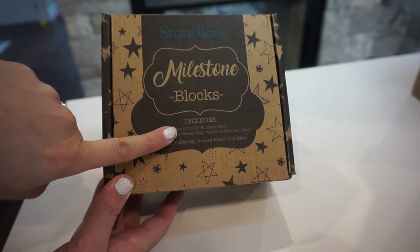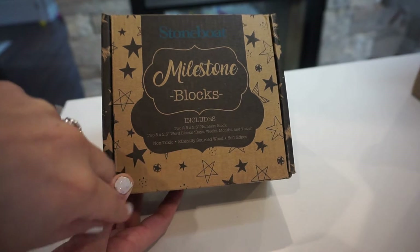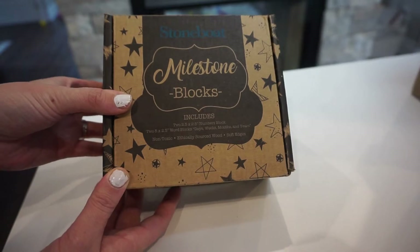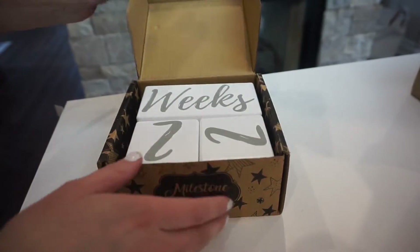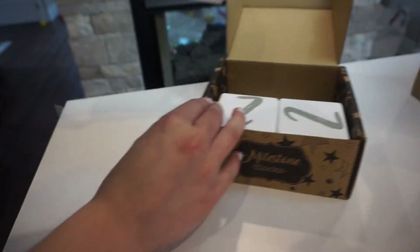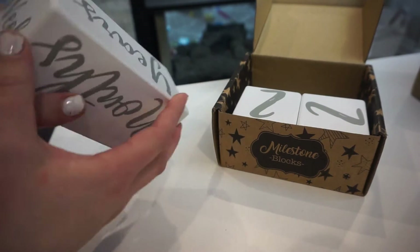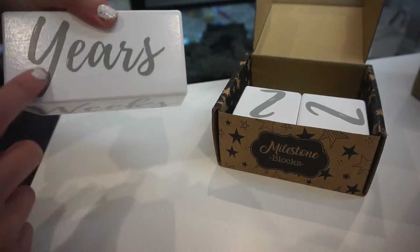It comes with two two-and-a-half by two-and-a-half number blocks, and two five-by-two-and-a-half wood blocks that say days, weeks, months, and years. They're non-toxic, ethically sourced wood with soft edges. The packaging is super nice. Here's the first block — it just says weeks, days, months, and there's a smaller week and smaller month option, and you can even use a year block.